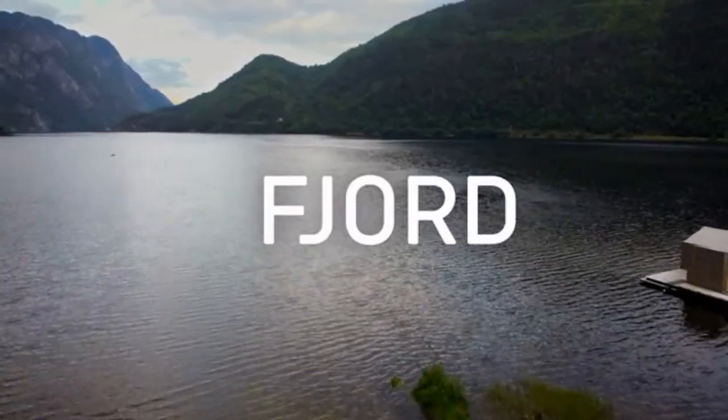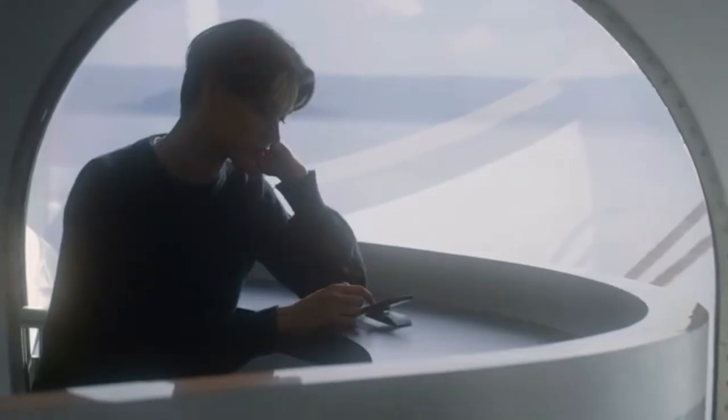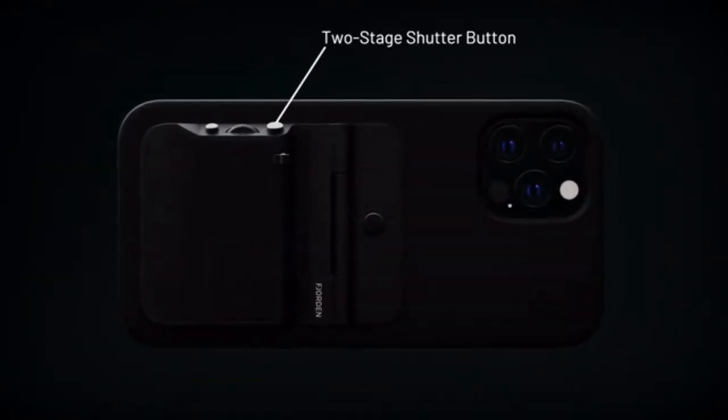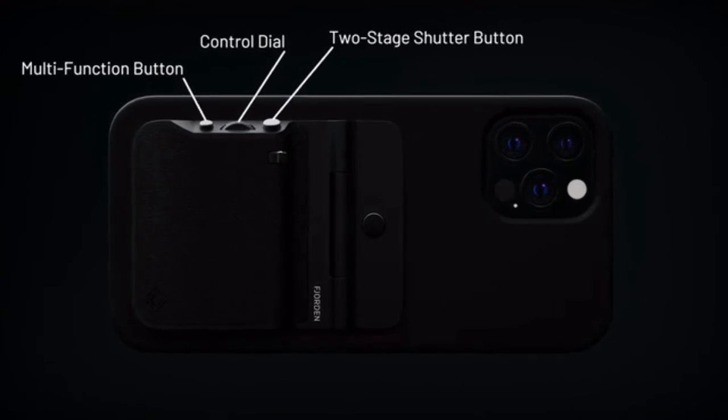Fjorden. Hi, I'm Victor, a photographer, scientist, and the founder of Fjorden. Fjorden is a pocketable professional iPhone camera grip featuring a two-state shutter button, a customizable control dial, a multi-function button, and a zoom lever.